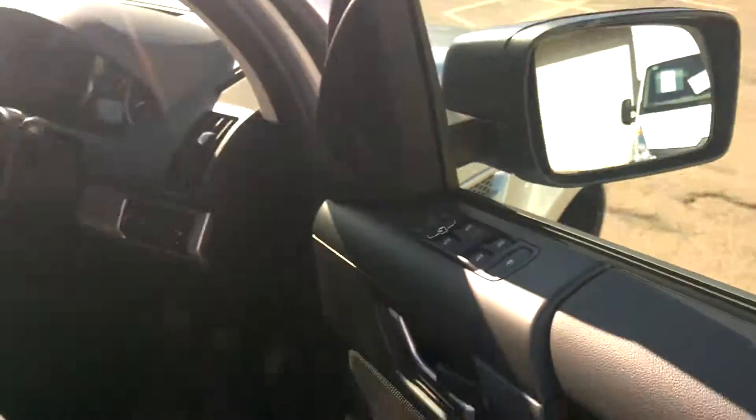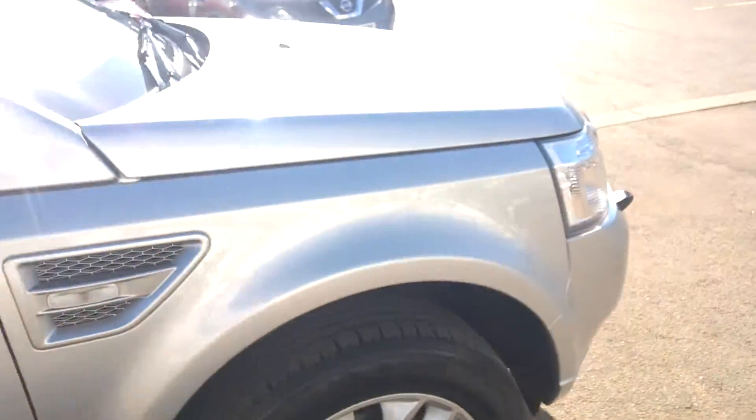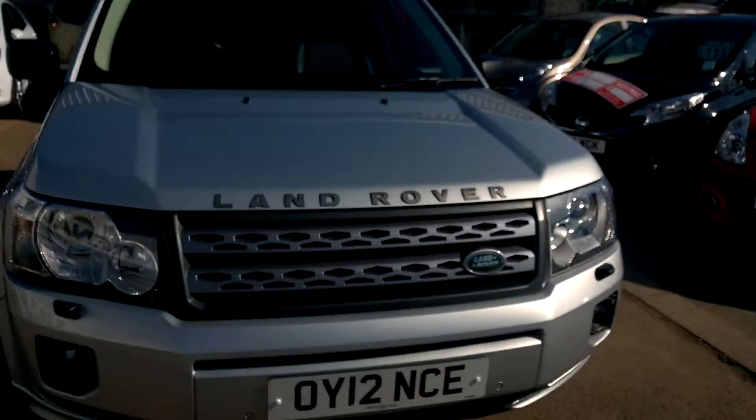This car has done just under 40,000 miles. If you'd like to know more or take it for a test drive, give us a call on 01242 222 400.